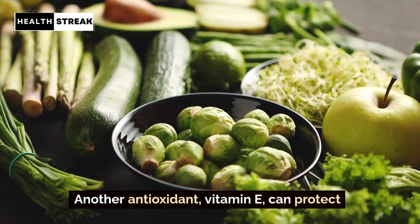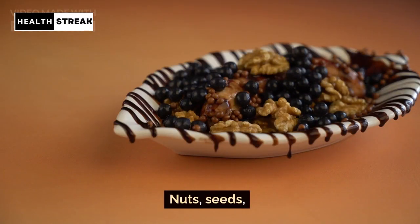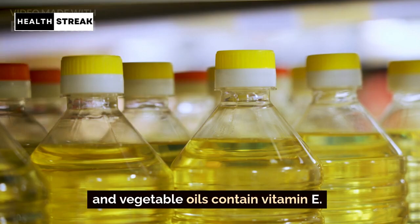Vitamin E. Another antioxidant, vitamin E, can protect your blood vessels from damage. Nuts, seeds, and vegetable oils contain vitamin E.